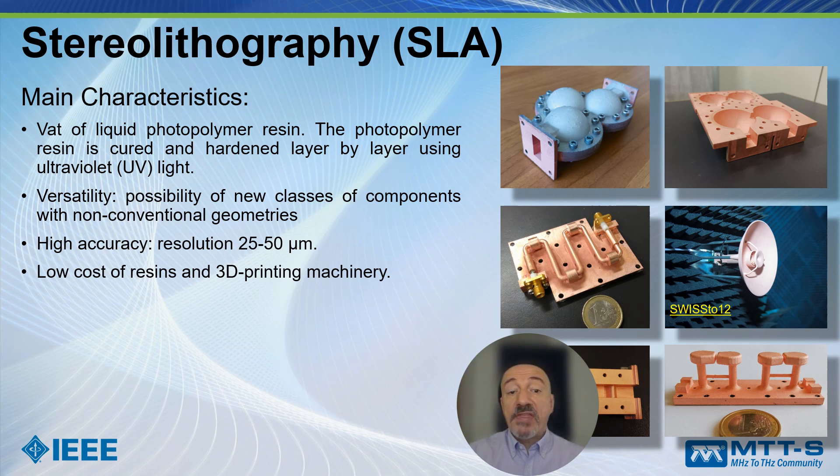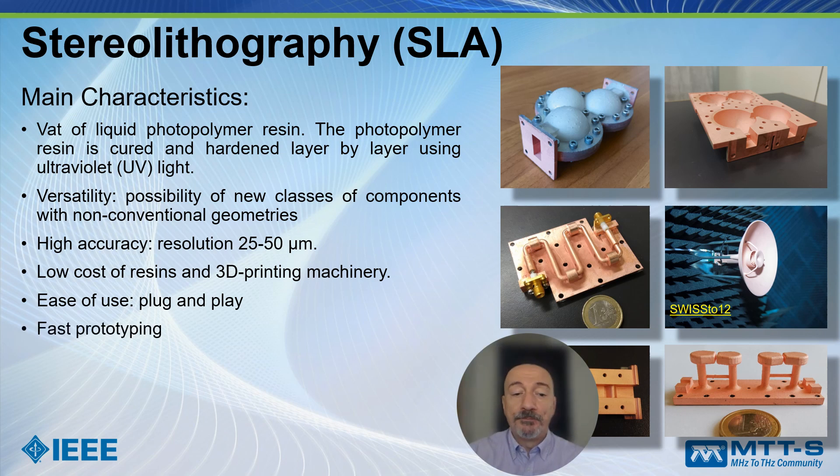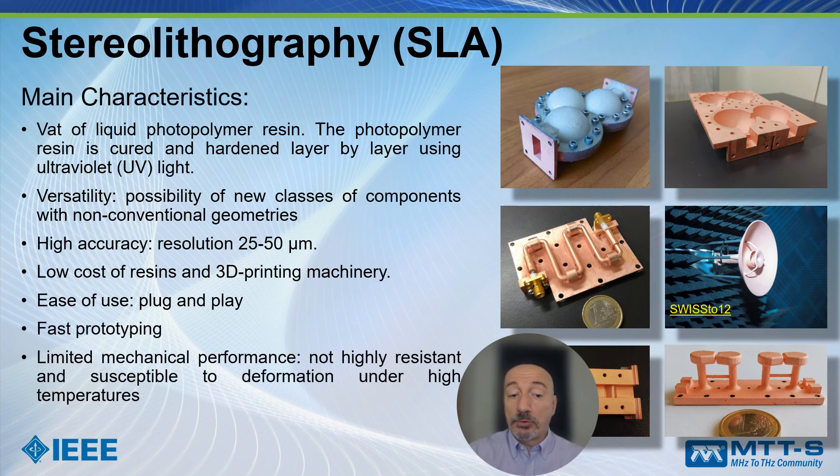The low cost of resins as well as the low cost of the printing machinery make this technology very popular. In addition, it is easy to use — you just have to buy a 3D printing machine and plug-and-play. It allows fast prototyping. Unfortunately, the manufactured objects are in plastic, so they have low mechanical resistance and are susceptible to deformation under high temperature, though some actions can be taken to mitigate such problems.